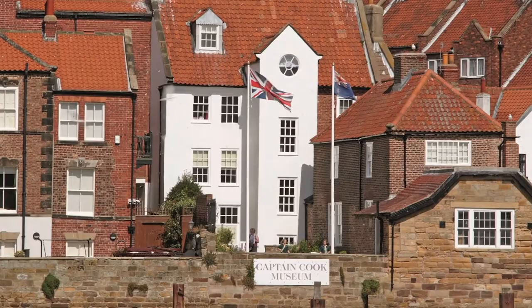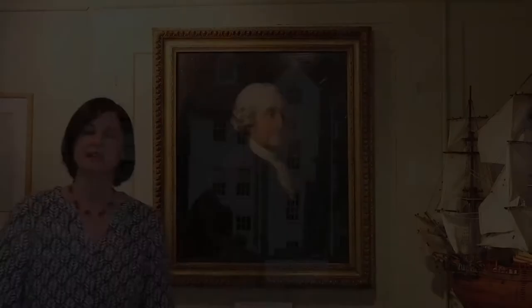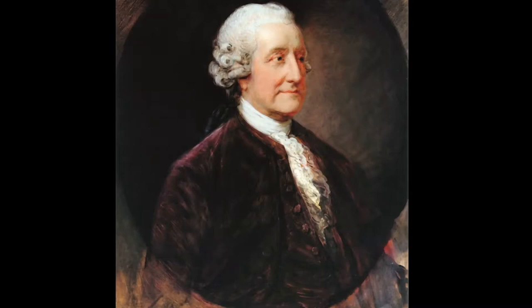I'm sure the last thing that you would expect to find in a museum is a sandwich, but I'm going to tell you all about a sandwich in our museum. I'm in the scientist's room of the Captain Cook Memorial Museum, and I want to introduce you to John Montagu, the fourth Earl of Sandwich.